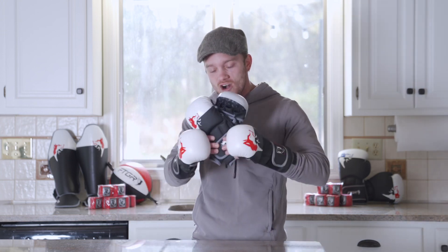Your fingers deserve to be free. Hi, I'm Sean Frazier of Fight Advice and I'd like to introduce you to our revolutionary new Fight Gear Hybrid MMA Glove.